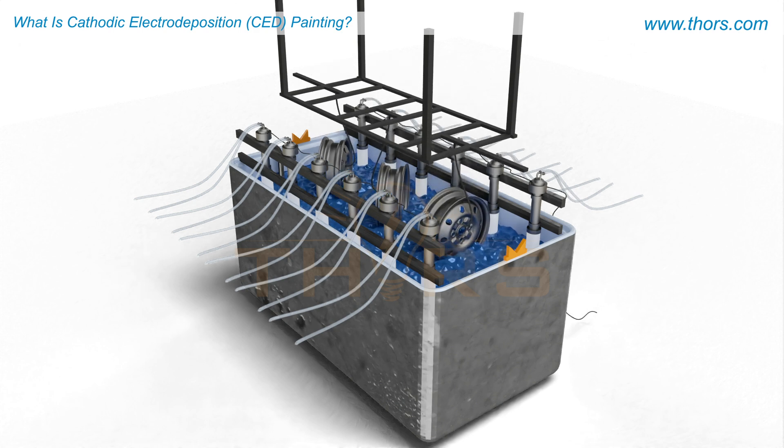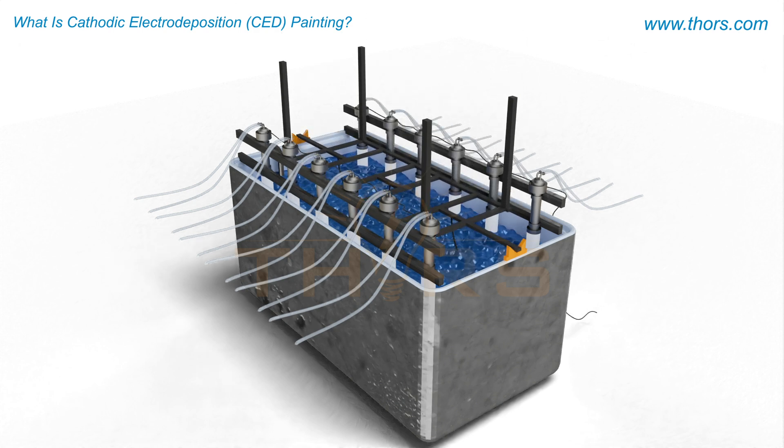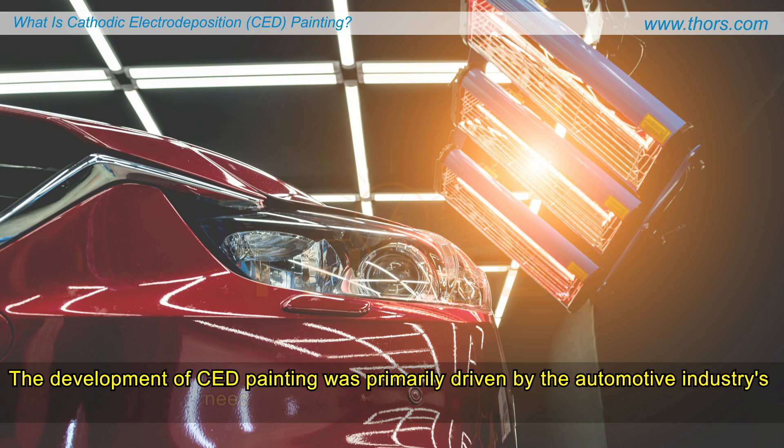Cathodic Electrodeposition, or CED painting, sometimes also referred to as electrocoating or e-coating, is a process where a metal part is coated with paint using an electrochemical reaction to achieve a uniform and endurable coating. The development of CED painting was primarily driven by the automotive industry's need for enhanced corrosion resistance.